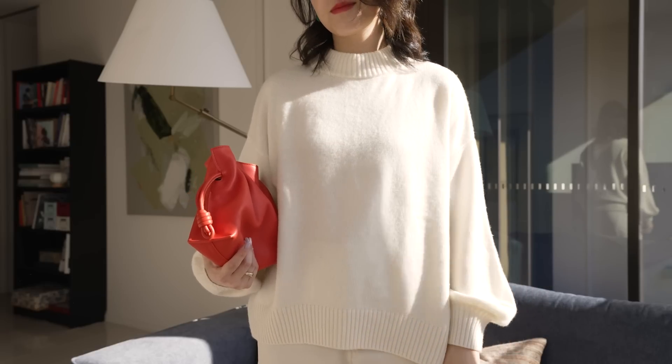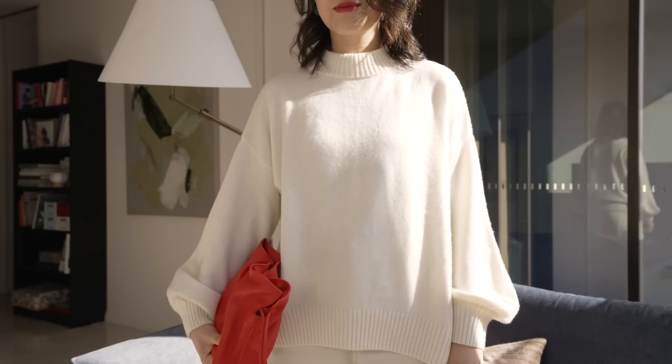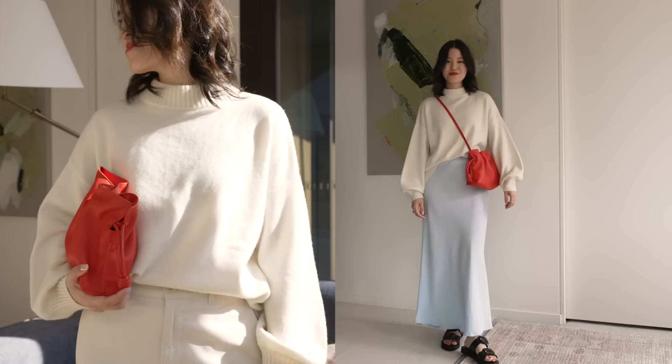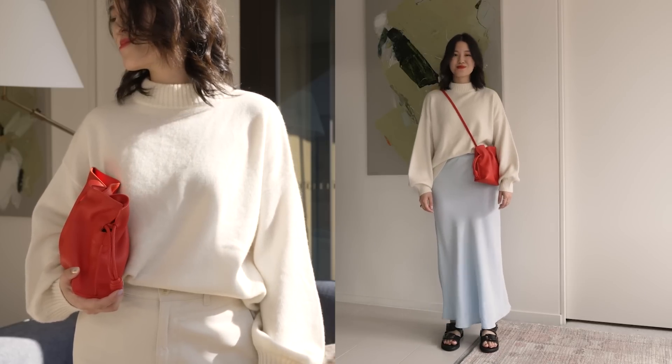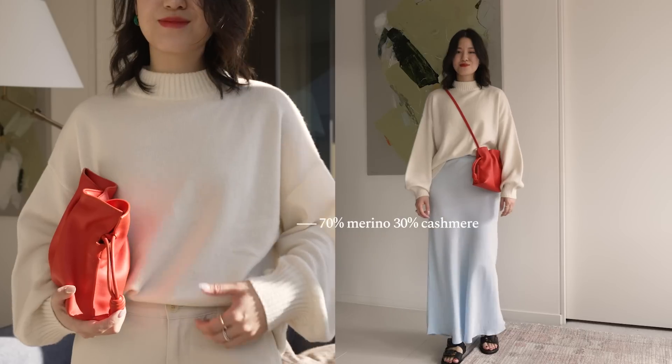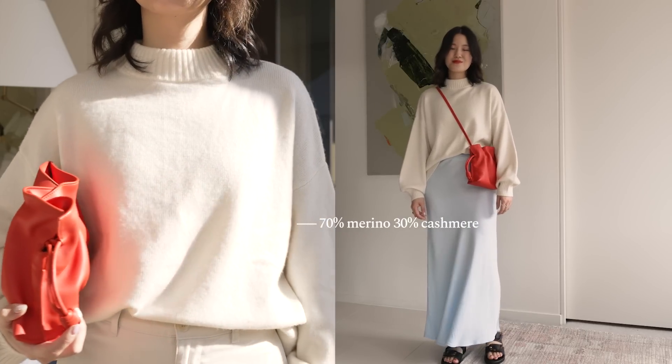Another sweater from LilySilk is this more oversized style. It's got this beautiful ribbing on the neckline and cuff, and quite a bit more volume through the body. This one is also more opaque and a bit heavier compared to the light sweater I'm wearing right now. It's made from 70% merino wool and 30% cashmere.